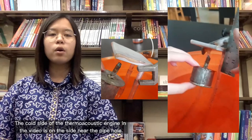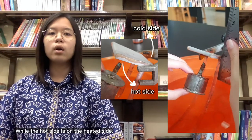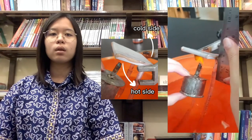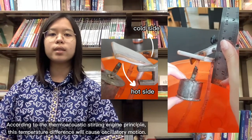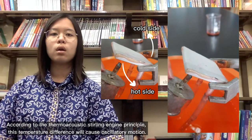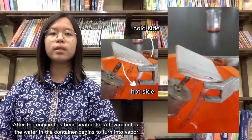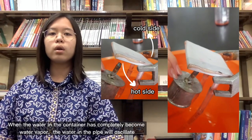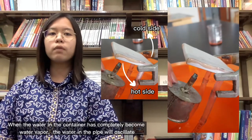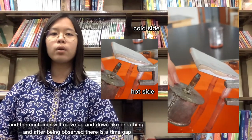The cold side of the thermoacoustic engine in the video is on the side near the pipe hole, while the hot side is on the heated side. According to the thermoacoustic Stirling engine principle, this temperature difference will cause oscillatory motion. After the engine has been heated for a few minutes, the water in the container begins to turn into vapor. When the water in the container has completely become water vapor, the water in the pipe will oscillate and the container will move up and down like a breathing motion.